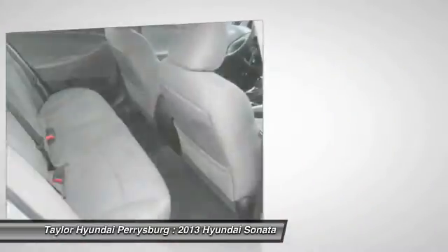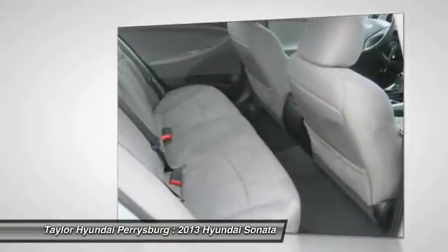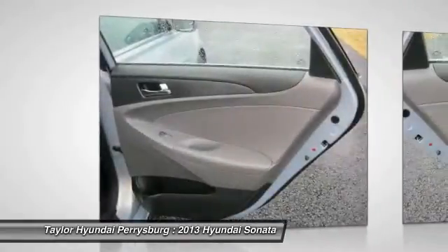Cruise control, four-wheel disc brakes, center armrest, security system, fog lights.